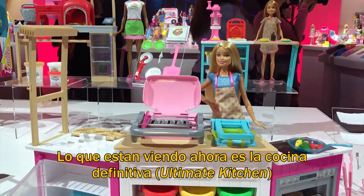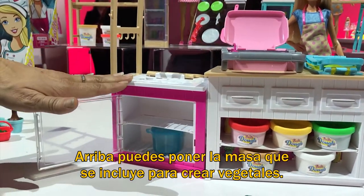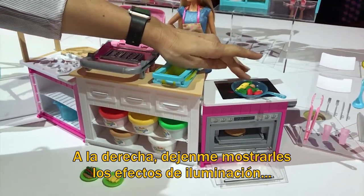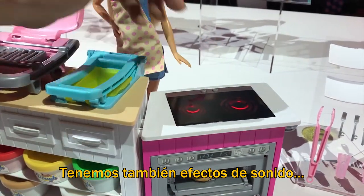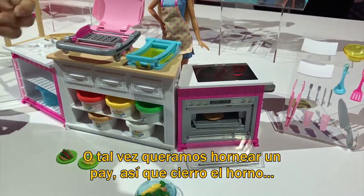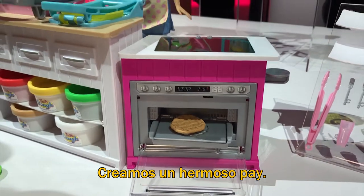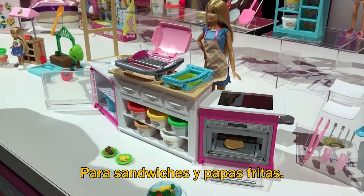What you're looking at right now is the ultimate kitchen. Over here we have great places for storage, and up here you can put the included dough to create vegetables. On the far side you can see fun light features with the stove top turning on and fun light and sound features. You can close the oven and in three seconds with Barbie dough create a beautiful pie. There's also a panini press and a french fryer so you can make sandwiches and fries.